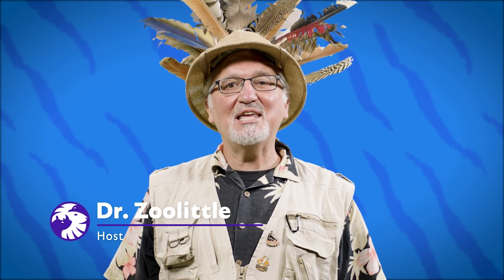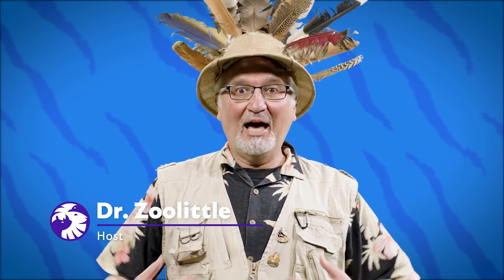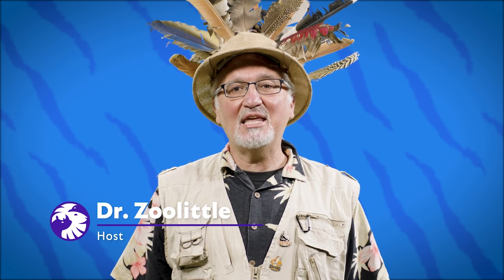Hi everyone and welcome to the San Diego Zoo Kids' Corner. I'm Dr. Zoolittle from the world-famous San Diego Zoo. You won't believe the stories that I have got to tell you and the amazing animals that I have met on my many adventures. I cannot wait to share all my stories with you. So buckle up because we're about to bring the zoo to you.